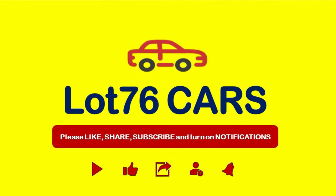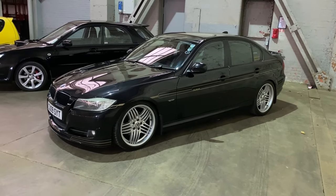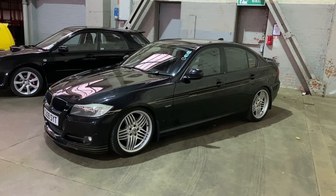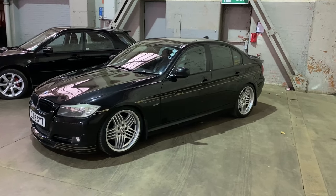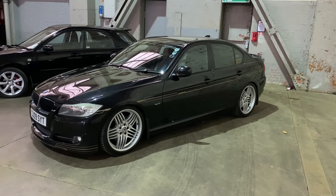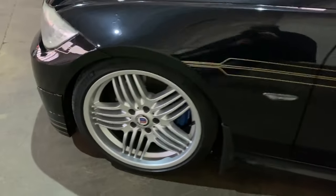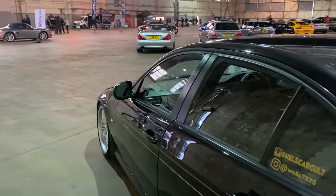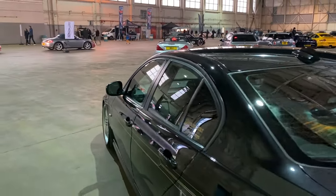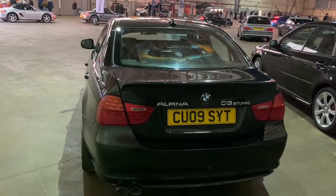First up is this E90 BMW - it is in actual fact an Alpina, so built in small numbers by Alpina. This is the D3, packing - if memory serves me right - about 214-215 horsepower from a diesel engine. Eminently usable. Love those Alpina wheels. Alpinas really are special; each one of the cars is numbered. I absolutely love the Alpina stripes on this one - shout out to Hell's Car Cult, I think that's an Instagram handle. Really nice, what an eminently usable car.